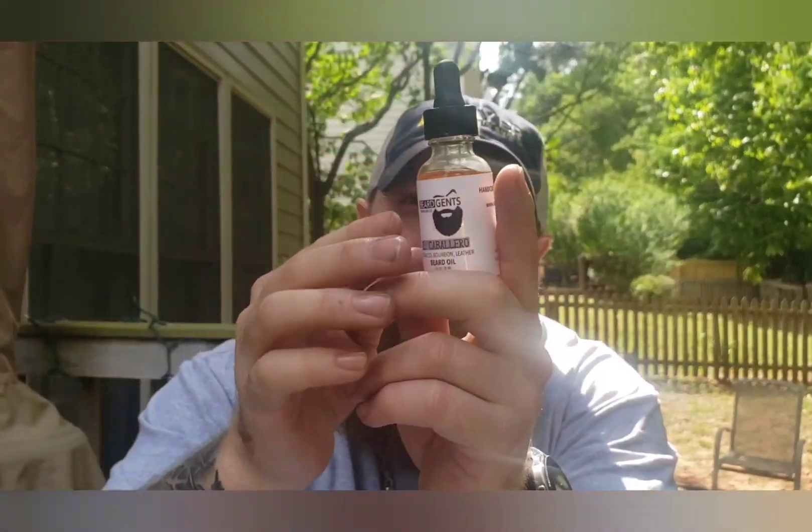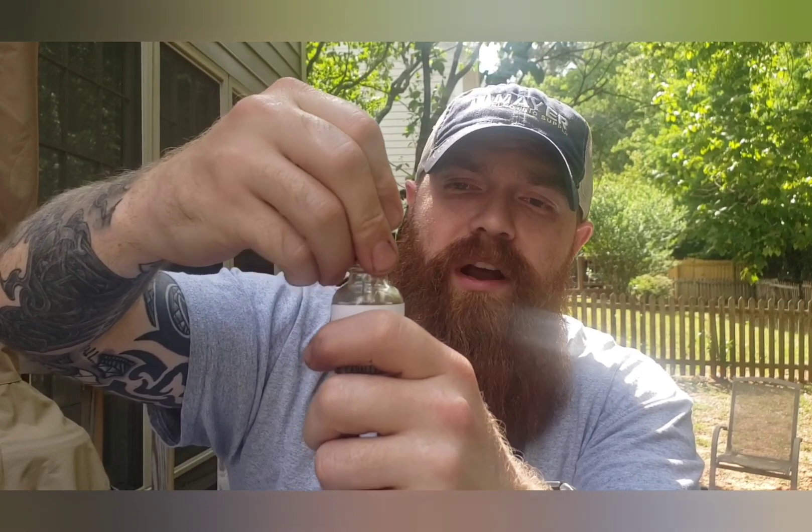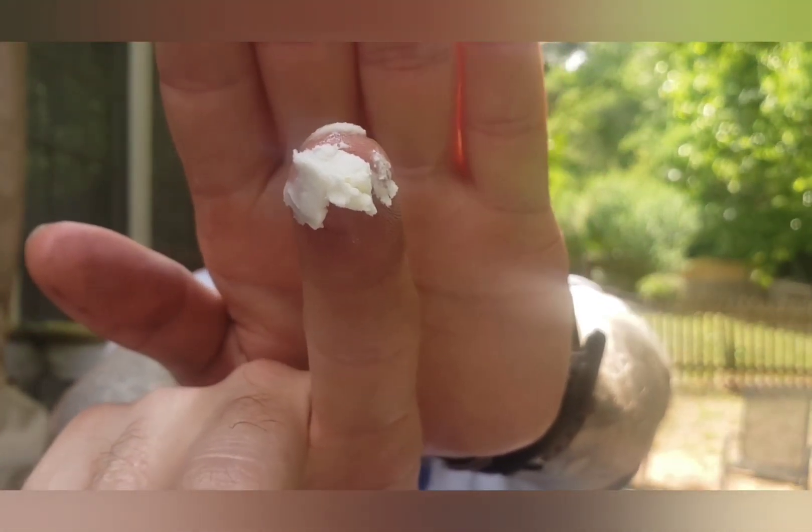Beard Gents has grapeseed oil, sweet almond oil, castor oil, argan oil, and essential or fragrance oil blend. The dropper does not fill up as well as Ferocious's, but you have a nice gold colored oil. Theirs is about the same light to medium thickness but a little bit more on the medium to thicker side. Their butter is a whipped butter — I had to warm this up a little bit, but it melts down really easily.